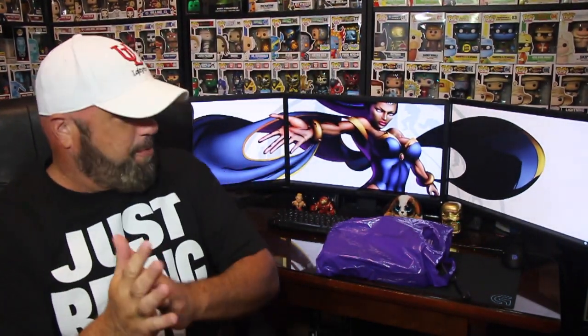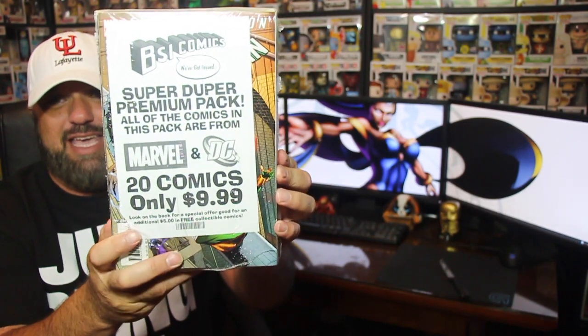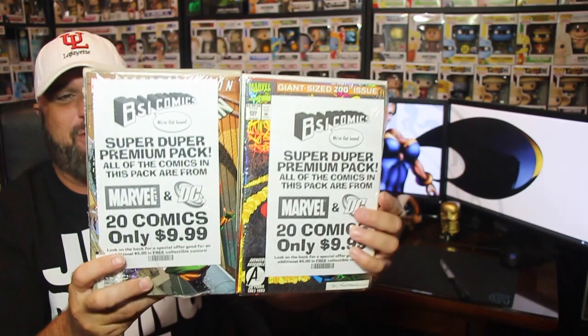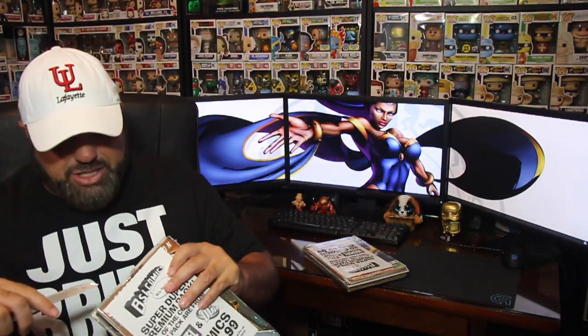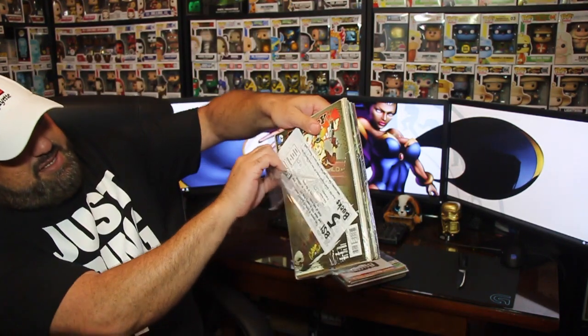Here we go — like I said earlier, I picked these up at Free Comic Book Day. They were 20 comics for $9.99, and it was buy one get one free, so I got 40 comics for $9.99. Let's go ahead and open up this first package. I'm guessing these are probably going to be dollar comics or maybe quarter comics.